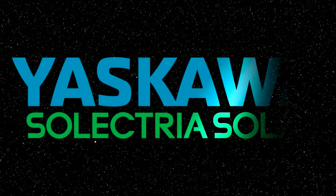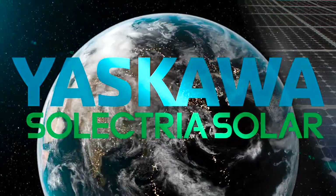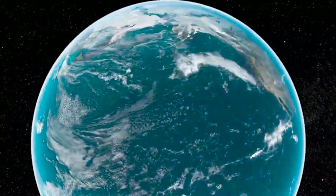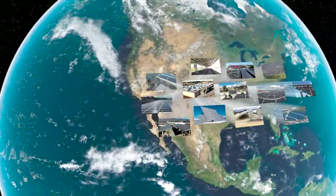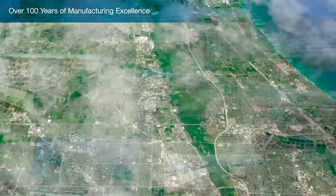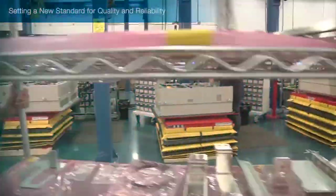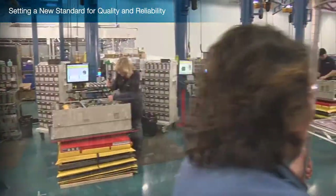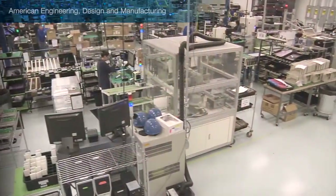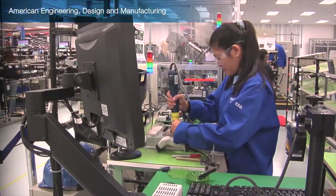With over 1 gigawatt of PV capacity installed worldwide and 100 years of global power electronics and inverter experience, Yaskawa Selectria Solar stands as the number one commercial solar inverter manufacturer in the United States. Selectria is backed by Yaskawa Electric Corporation, a $4 billion global technology leader. Our new PV inverters combine 100 years of Yaskawa's power electronics experience with Selectria's decade-long success in the solar industry.